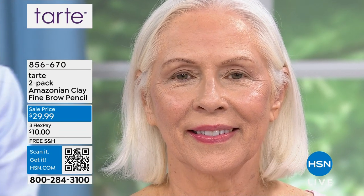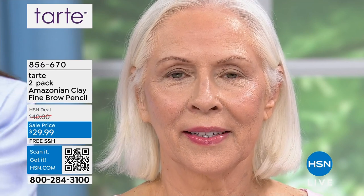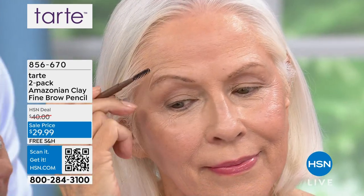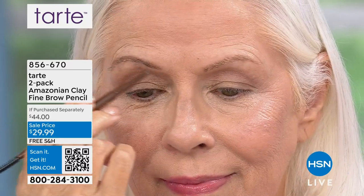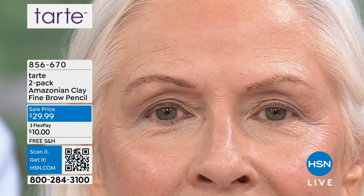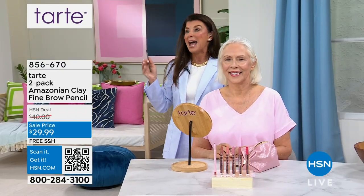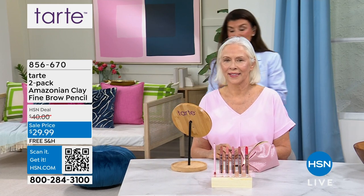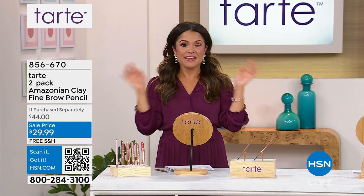Look at Carol — look at the difference. With the spoolie on the other end, if you have no brows or they've gone gray or you over-plucked, this is your answer. Look at the difference — hello, look at the face. It's the frame. The fact that it stays for 24 hours — sometimes I go to bed without wiping it off because I want to wake up and see that frame around my face. I did one eyebrow, not the other. Even from far away you can tell which one is done.